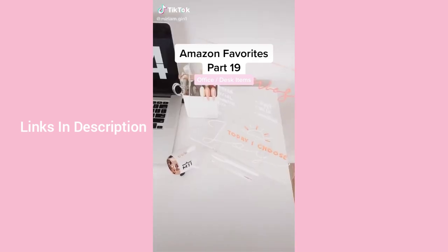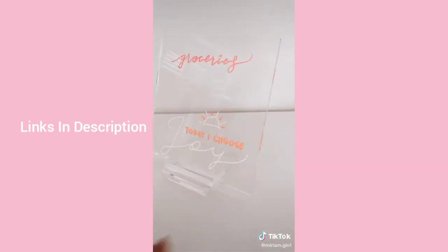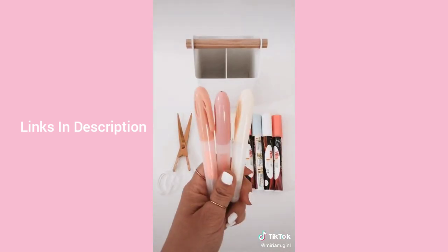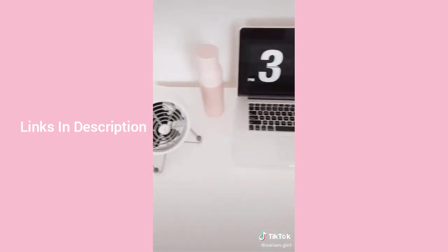Amazon favorites part 19: this airplane wireless Bluetooth speaker, which also comes in pink. This mini fan. This removable acrylic memo tablet to write all my notes. This small white caddy to keep all my supplies organized. And this self-cleaning water bottle with a built-in UV light. Everything is linked in my bio under desk items.